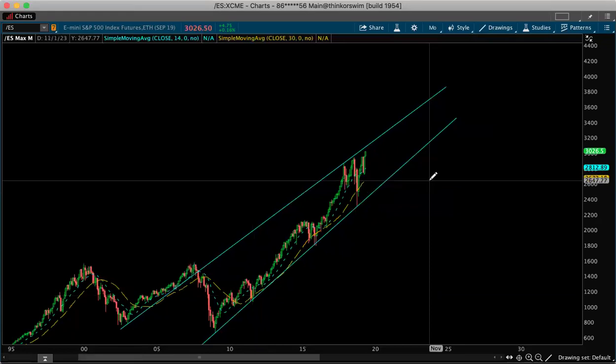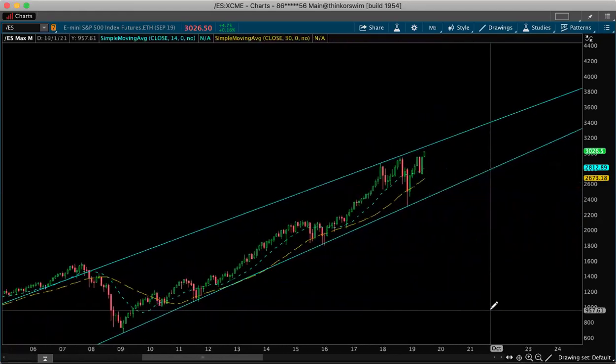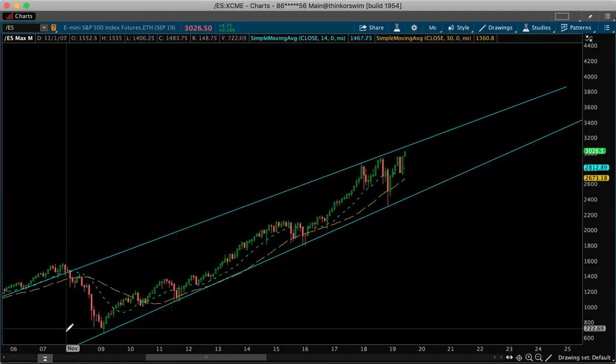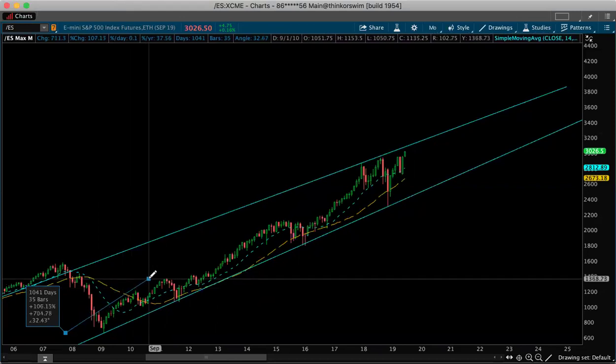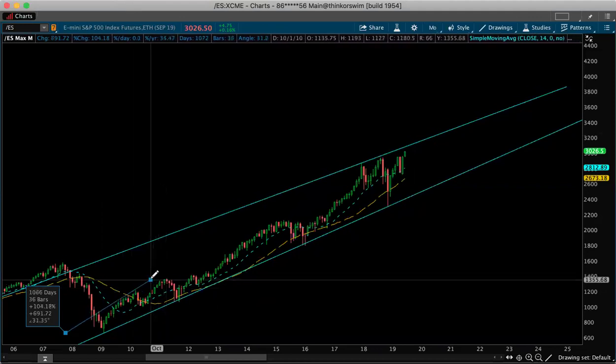I also noticed something — I did an extension with these lines, and this is why I love fibs: fibs work very precise to price. Sometimes they line up, sometimes they don't. I drew from the low of 663 for ES and brought it up to the top of the 2011 high, which was around 1363.75 — or let's say 1373.50.